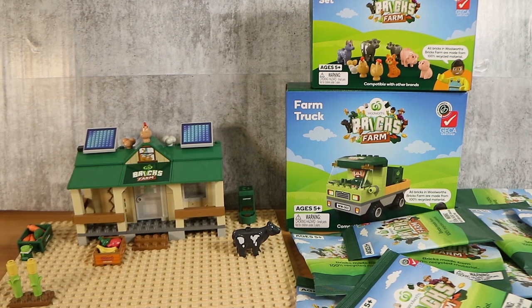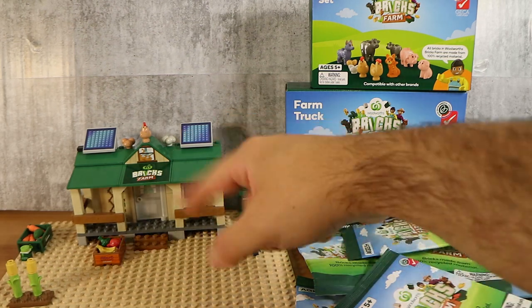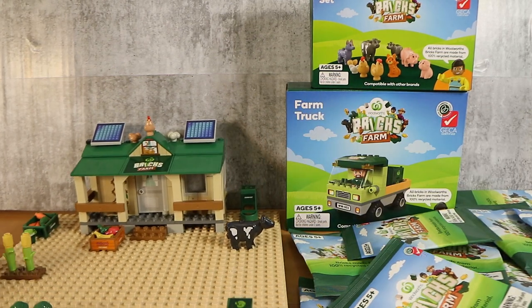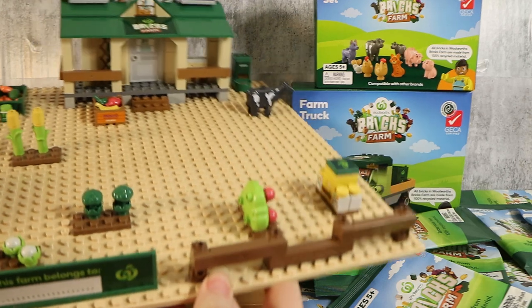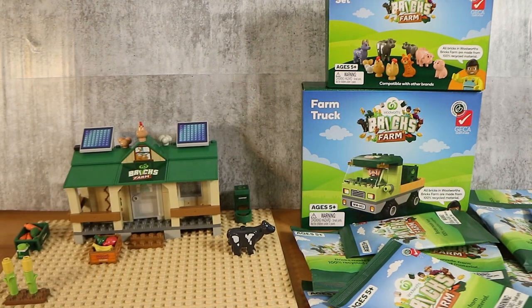Good morning, good afternoon and good evening. I'm here with my farmer wife Laura, and I'm here with my trucking husband Nathan. We're here for yet another opening of the Woolworth Bricks Farm Edition. It's our second opening. If you didn't see, you might want to go check out number one first because we built our homestead or farm kind of base set, and we've started putting our farm related things on there.